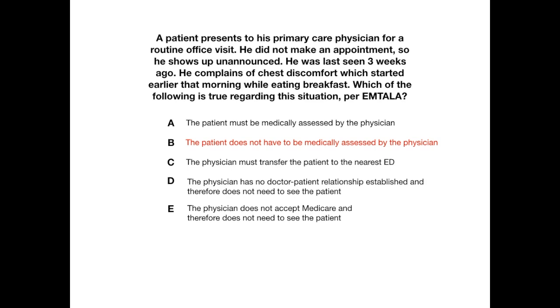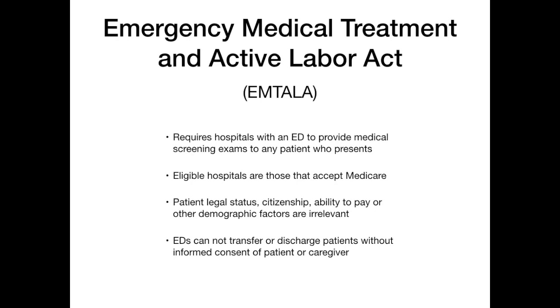The key takeaway: EMTALA only applies to emergency departments — you don't have to see patients if you're in an outpatient clinic. Here's the other high-yield information you absolutely need to know about EMTALA. These do pop up on exams, especially Step 2, Level 2 and beyond. It can happen on Step 1 or Level 1, but for the second step of your boards and beyond, definitely know everything about EMTALA.